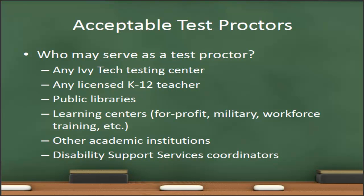Now that we understand why we have proctored tests, who may serve as a test proctor? Obviously, any Ivy Tech testing center is an acceptable test proctor, but students also have many other options. A licensed K-12 teacher may serve as a test proctor. Students may also go to their local public library or a local learning center—for example, a commercial learning center. If the student is in the military, military learning centers are also acceptable. Students may also go to other academic institutions in their community. If the student has a disability and receives accommodations, their disability support services coordinators may also serve as a test proctor.